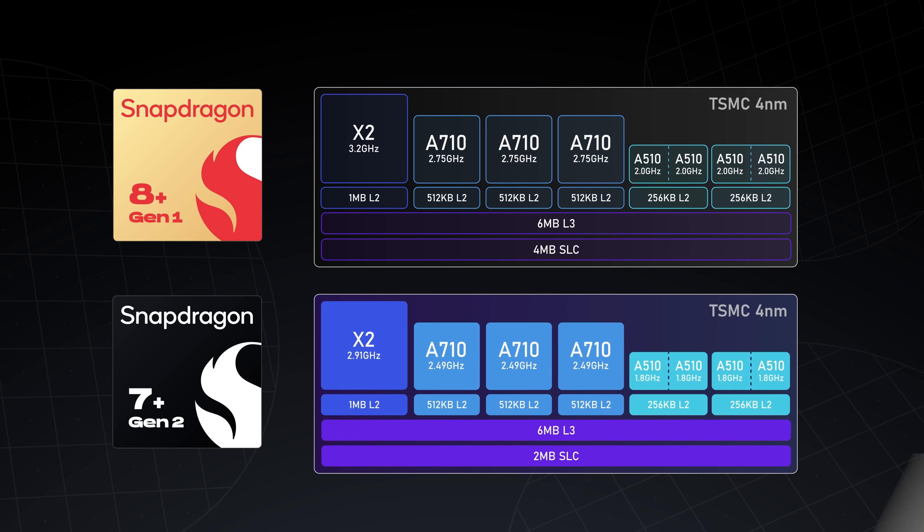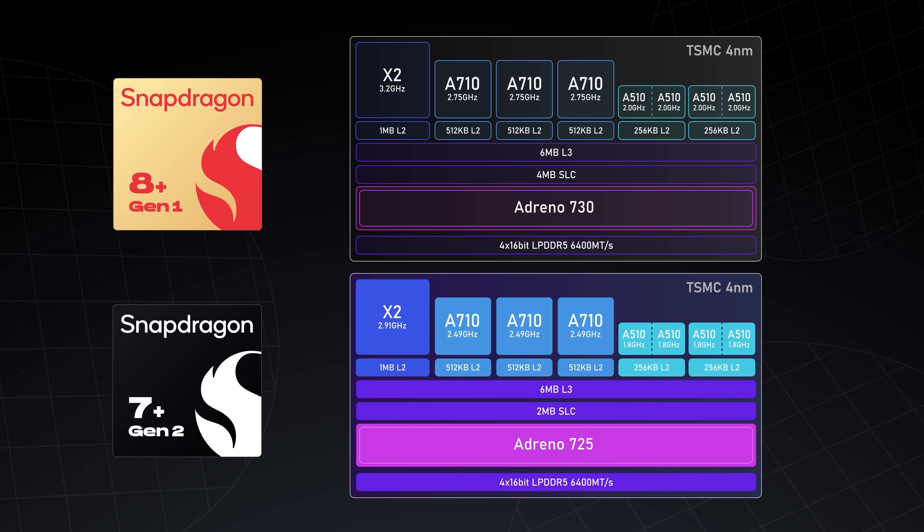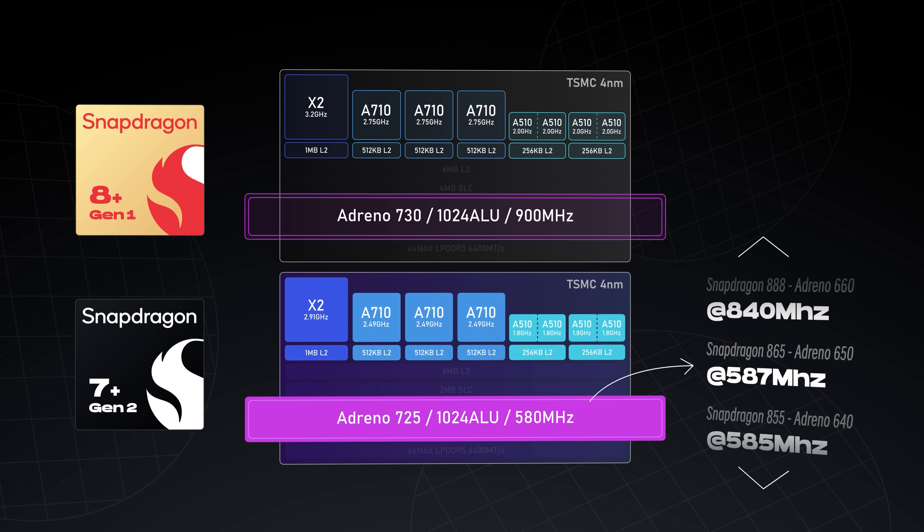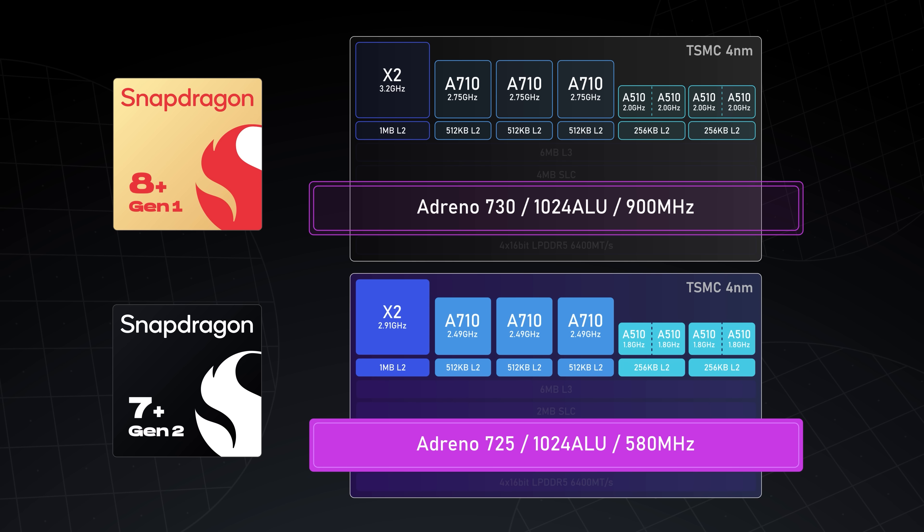It does seem similar — in fact, it might actually be the same chip. The 7 Plus Gen 2 uses an Adreno 725 GPU, which might sound different from the Adreno 730 on the 8 Plus, but they're actually the same thing with identical core sizes — it's all about clock speed. The 8 Plus GPU can reach 900 MHz, while the 7 Plus Gen 2 is limited to a max of 580 MHz. That's quite harsh underclocking, but clock speed isn't everything. With essentially the same core count and TSMC 4nm process, I'm pretty optimistic about the power efficiency of this GPU.